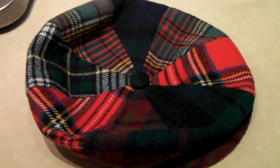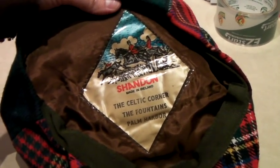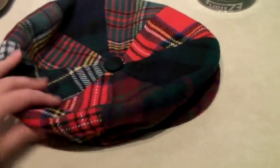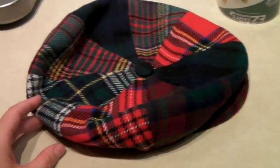This is a tartan plaid, made in Ireland, newsboy cap. You can see it's definitely vintage.